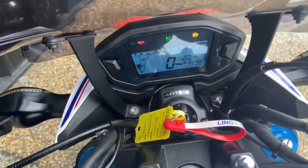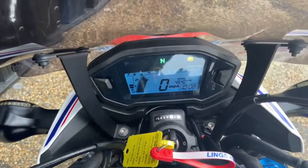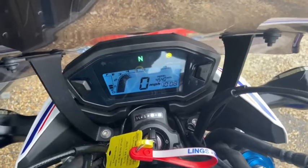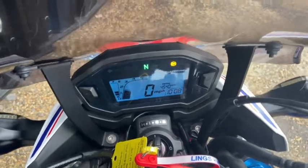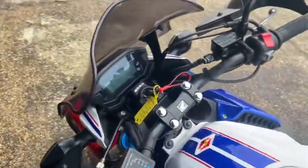I'll just switch it on for you so you can have a listen. The bike's been really well looked after and it's in immaculate condition.